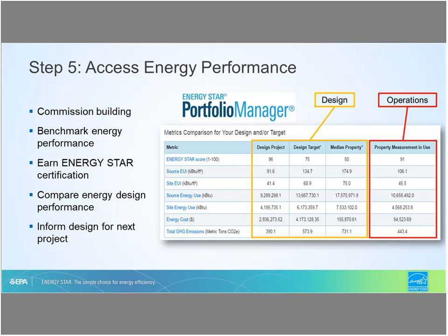In Step 5, once the building is constructed, the building owner verifies the building is meeting its design energy goals. This step promotes activities that lead to operational energy performance and the prospect of the building achieving the ENERGY STAR certification for existing buildings. As part of the construction process, the building is commissioned to validate whole-building performance relative to the building's energy design target, and ENERGY STAR portfolio manager is used to compare energy performance of the design project to operations, to monitor operational performance and apply for ENERGY STAR certification.